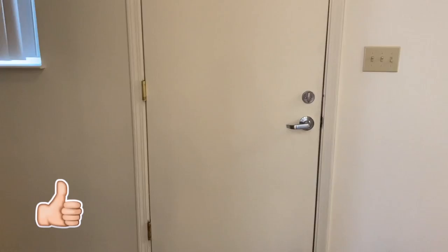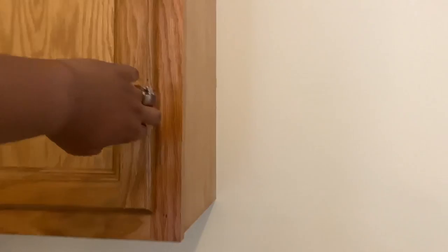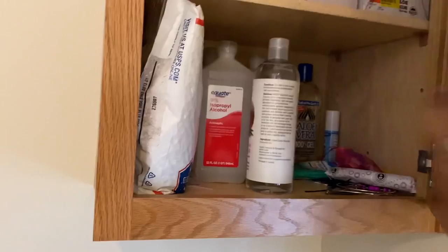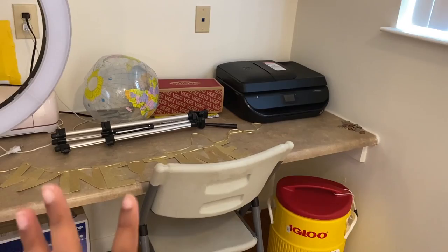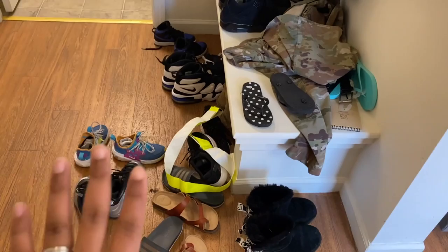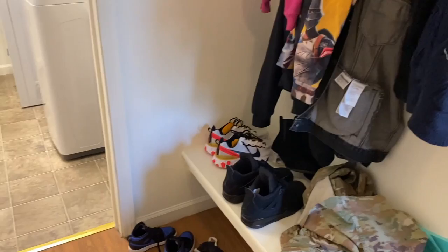Coming towards the back, off to the left we have my office area right now. As you can see, my Cricut machine, my ring light, my printer - this is where I keep all of my personal business stuff. I sit right here, I've been printing off Brock's homework over here, so this is just going to be my workspace for right now. Off to the right we have an unorganized mess - I need to get a shoe rack and put it right there. But right now, this is where we take our shoes off and we hang our coats up on the hooks. It's just a hot mess and I'm going to have to get a shoe rack here pretty soon.